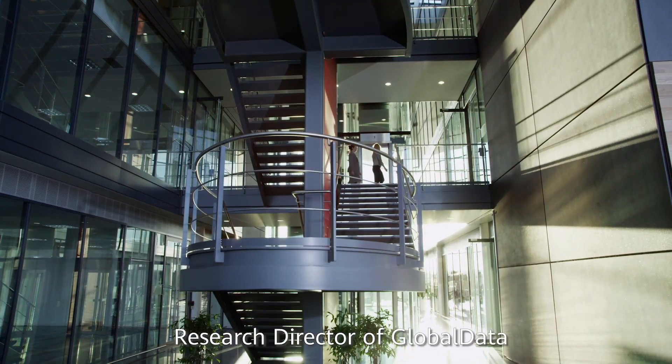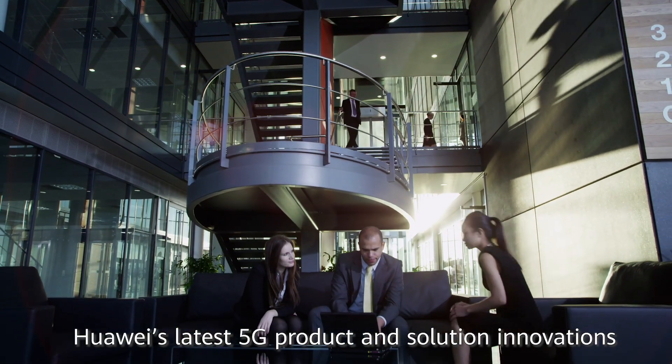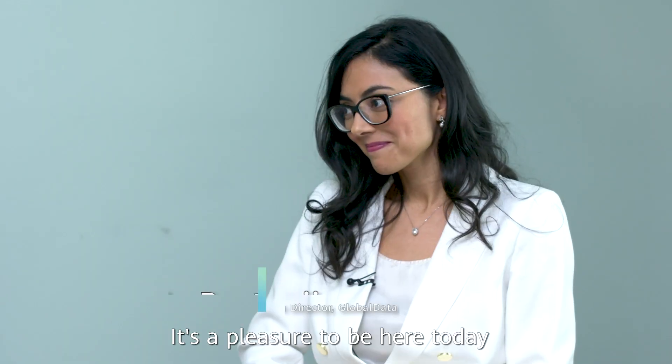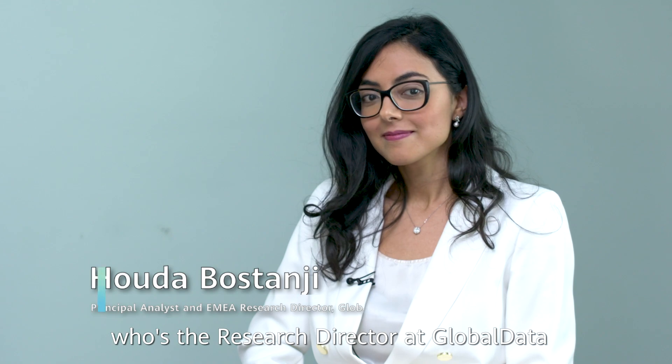Ms. Huda Bustanshi, Research Director of Global Data, shares her perspectives on Huawei's latest 5G product and solution innovation. Welcome to Huawei 5G Live. I'm Professor Sally Eaves, and it's a pleasure to be here today with Huda Bustanshi, who's the Research Director at Global Data.